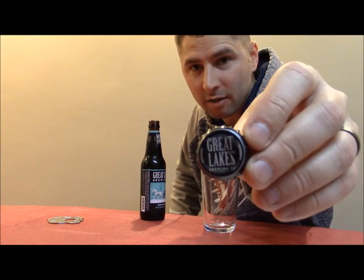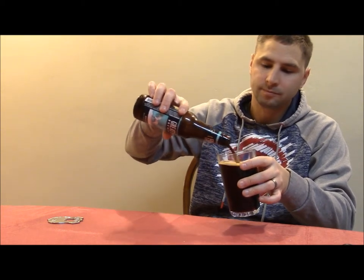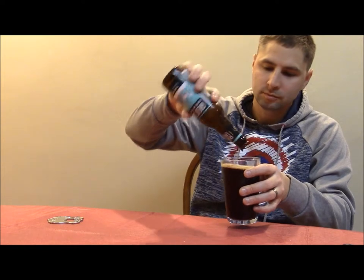They make a lot of cool ones like Elliot Ness. This is a real dark pour, which is what I expected from an oatmeal stout. You get an oatmeal odor from it, which is really cool — like a toasty oatmeal. Toasted barley and oats is probably what it is, but that's the odor you get.